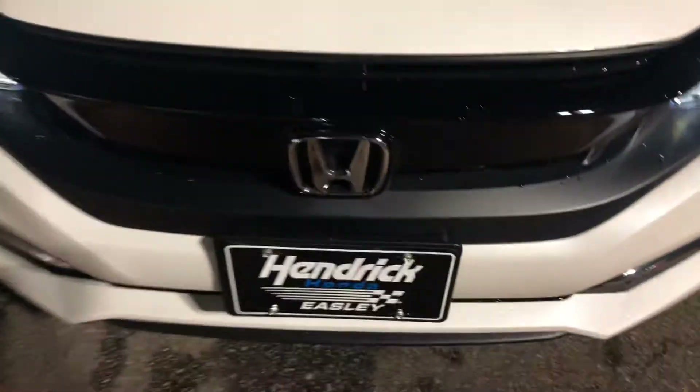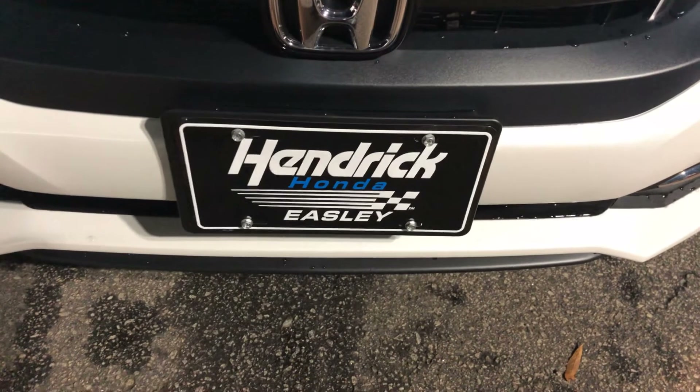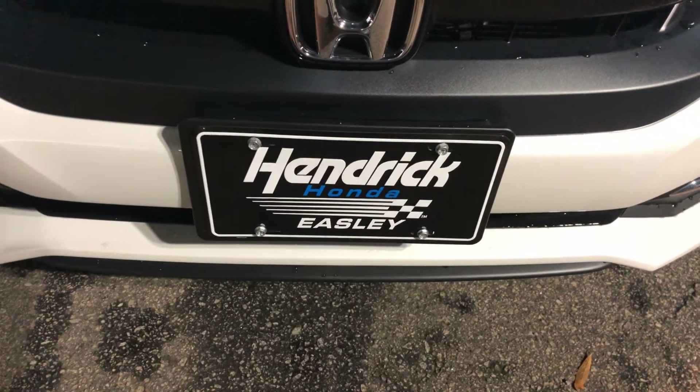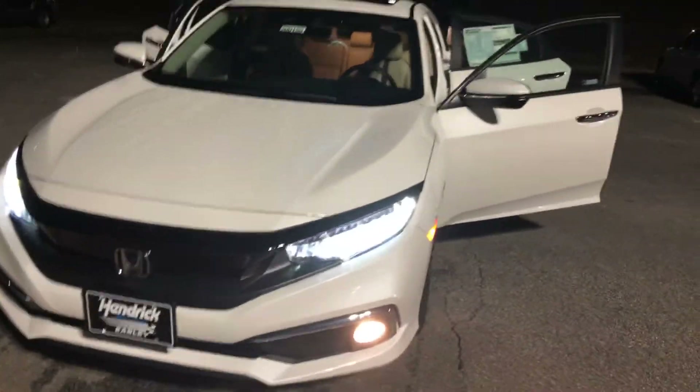Give me a call at 864-419-1267. Come on over, take advantage of our Happy Honda Days. David here at Hendrick Honda Easley — talk to you soon, bye-bye.